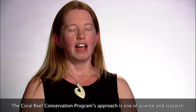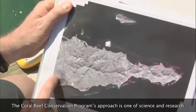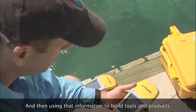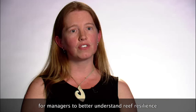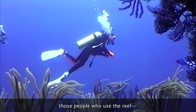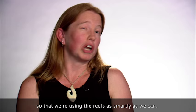The Coral Reef Conservation Program's approach is one of science and research to better understand the impacts of climate change to coral reefs. And then using that information to build tools and products for managers to better understand reef resilience and how to increase the health of their reefs and what actions they can take on the ground. And then also to assist in education of stakeholders — those people who use the reef — so that we're using the reefs as smartly as we can.